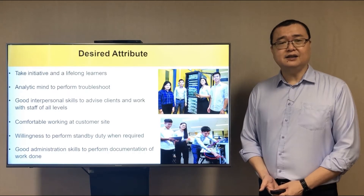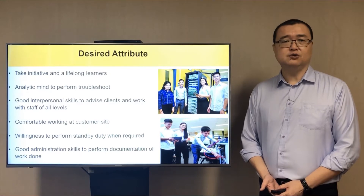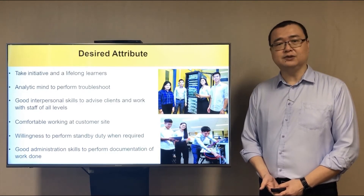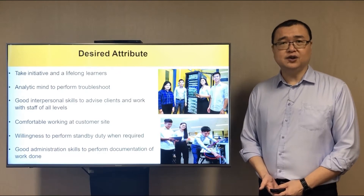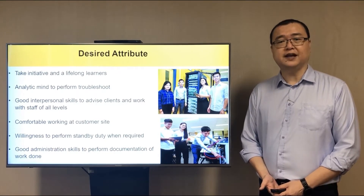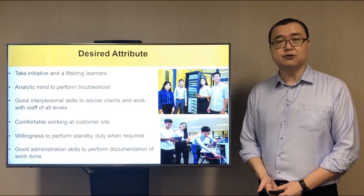In the IT industry, changes can only be done after office hours and so you will be expected to perform standby duties when required. Last but not least, good administration skills to provide proper documentation within an operation team is also highly desired.